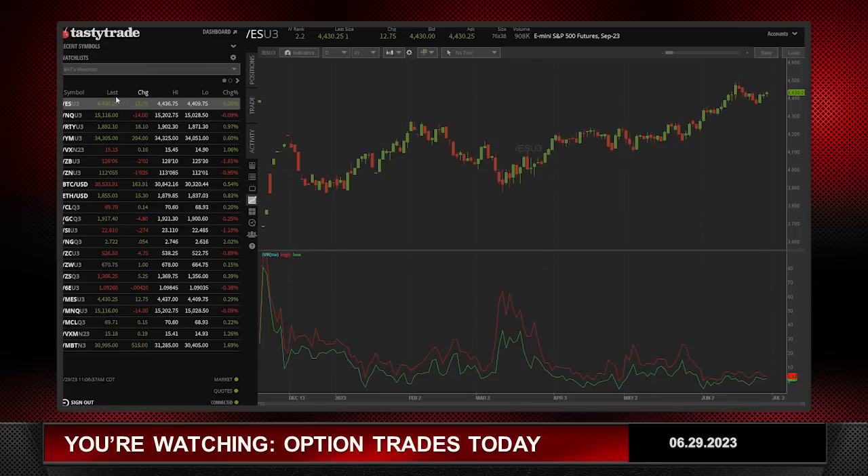Welcome to Option Trades Today. I'm Tony Battiste, and I've got a trade idea for you today. June 29th, 2023. Let's first take a look at the market — E-mini S&Ps are up twelve dollars and fifty cents.